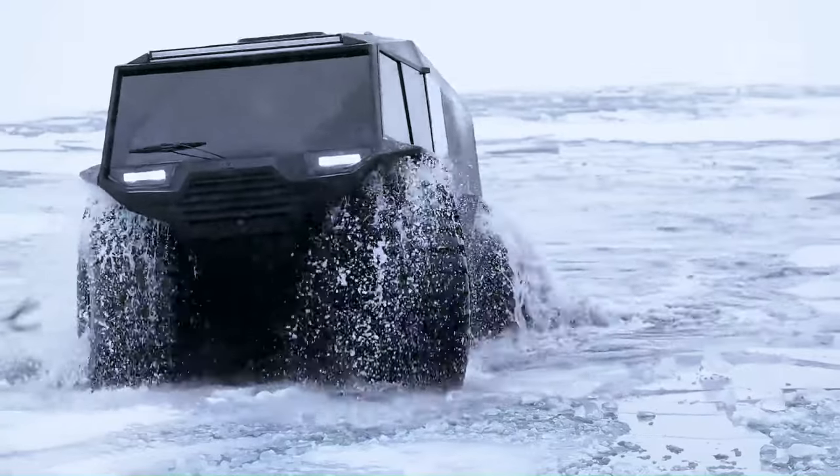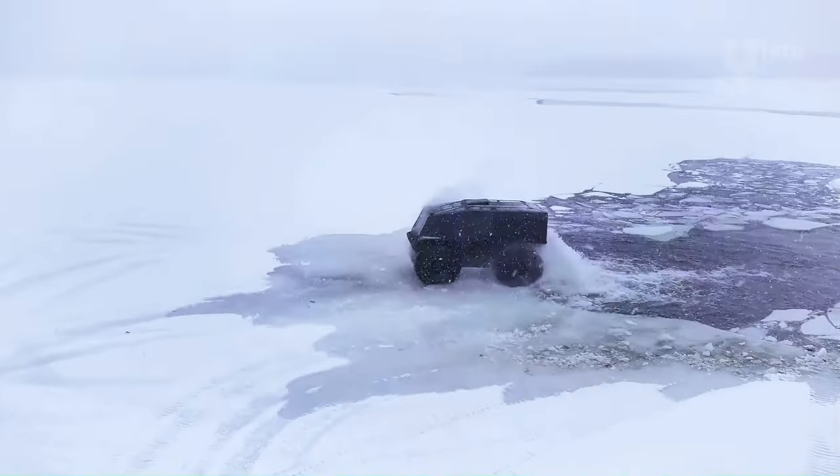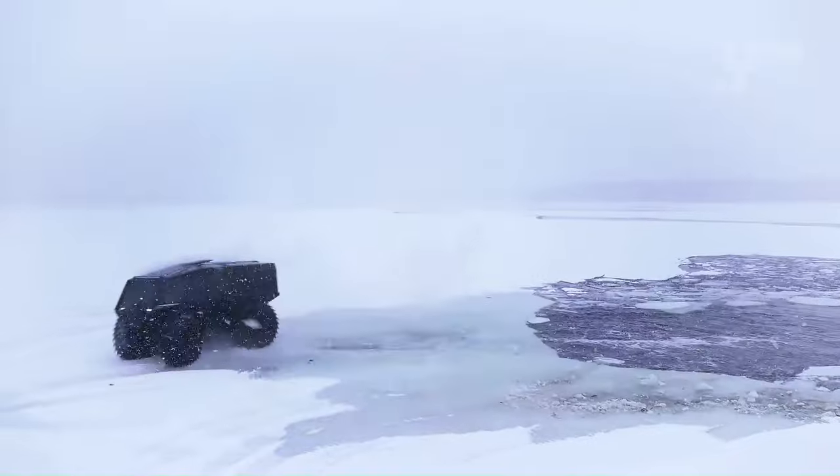With prices starting at $135,000, the Atlas ATV offers reliability and performance for a range of applications.